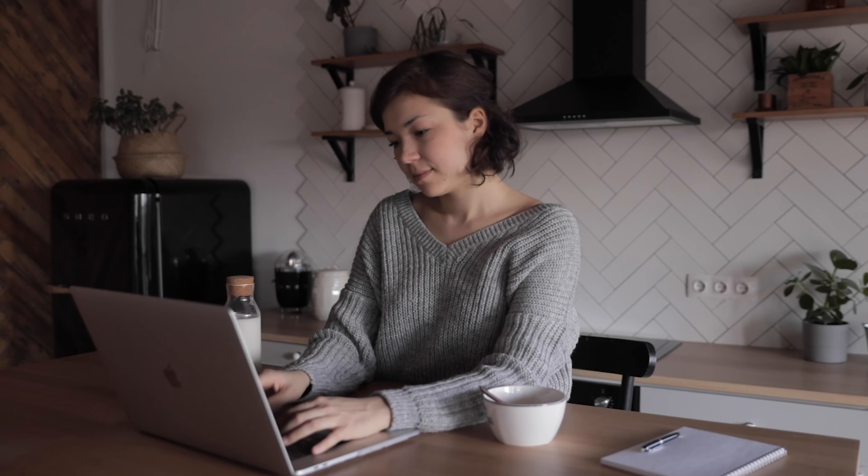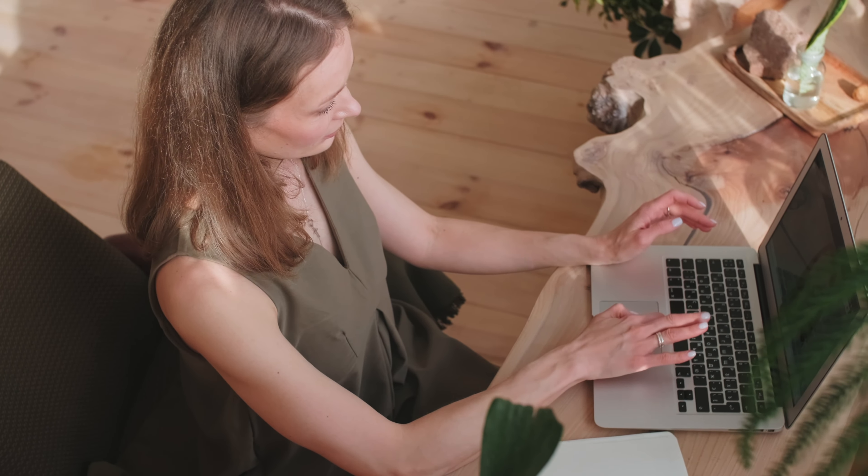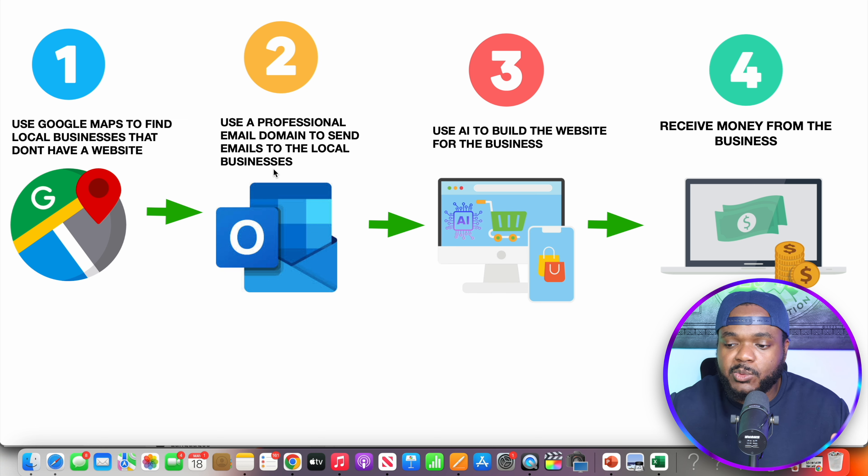Moving on to the final method — probably one of the easiest ways to start earning PayPal money straight away, since you don't necessarily need to pay anything to get started: starting a work-from-home job using AI. The way it works is you find a business owner that needs a specific service done, and instead of completing that service yourself or hiring a freelancer, you use an AI tool to help you complete it. Right now there are so many AI tools you can use for work-from-home jobs. One of the best options is building websites for local businesses that don't have a website up and running.